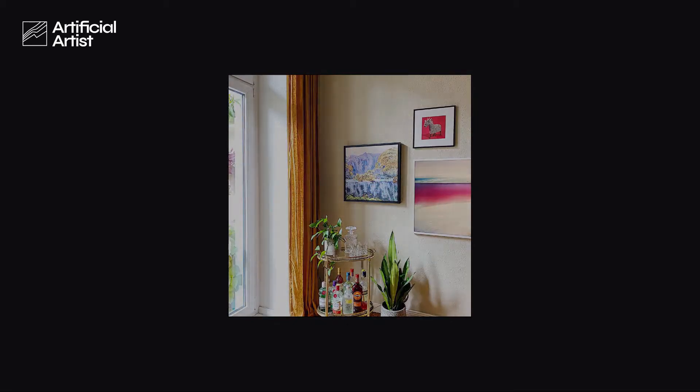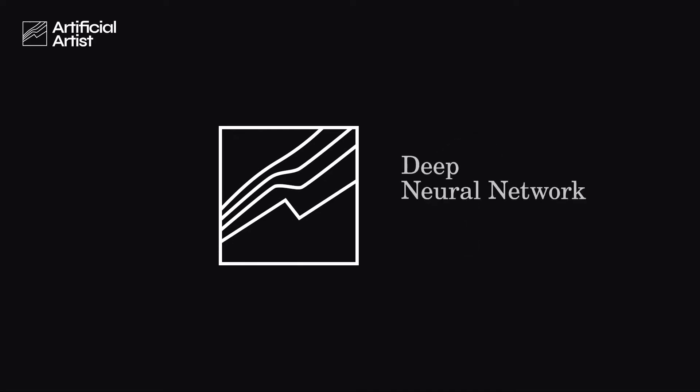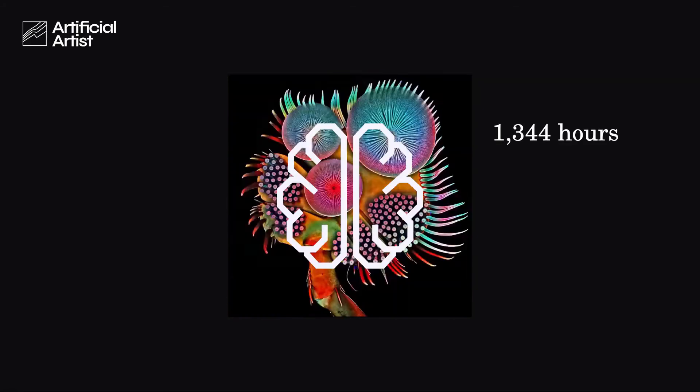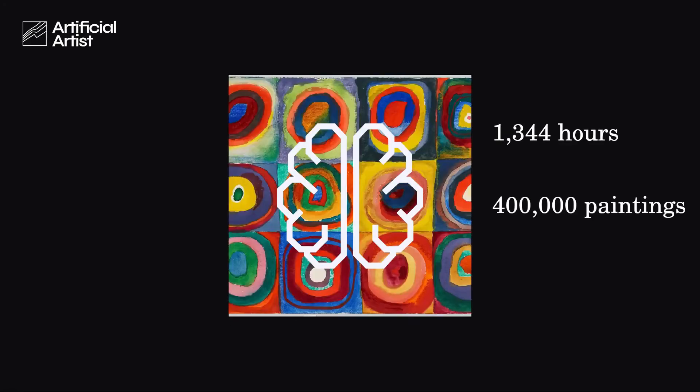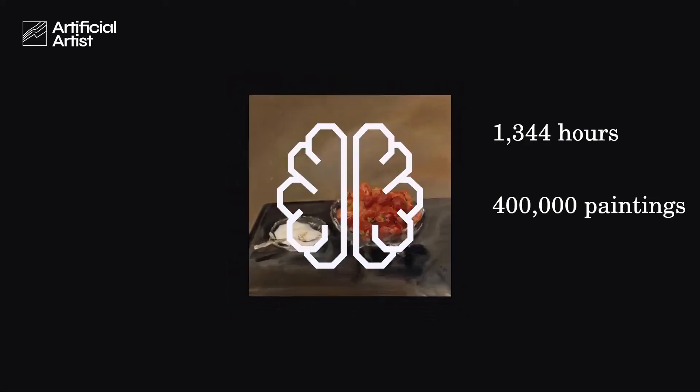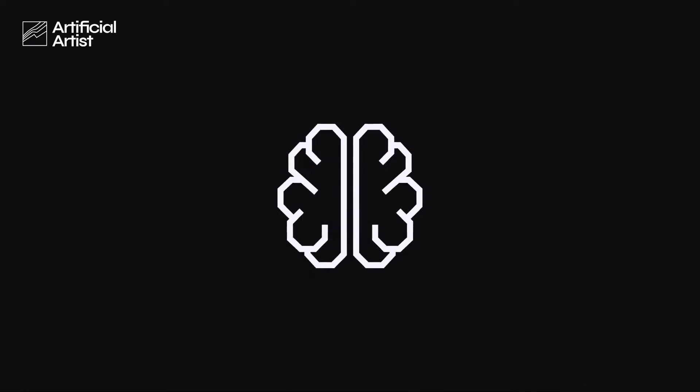But first of all, who is the Artificial Artist? The Artificial Artist is a deep neural network. It spent over 1,300 hours looking at and learning from 400,000 different paintings, ranging across all different periods, styles, and mediums. Taking inspiration from countless human artists, it learned what differentiates all the styles and moods of the art collection.